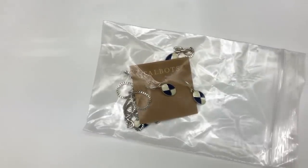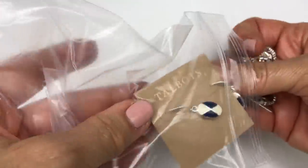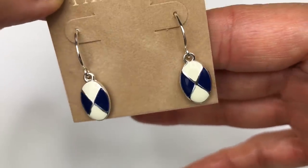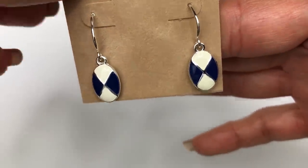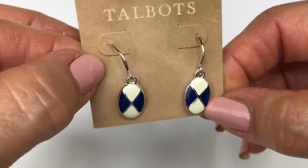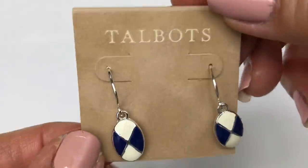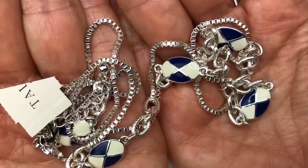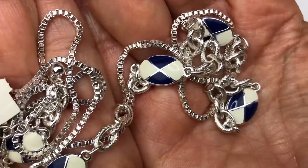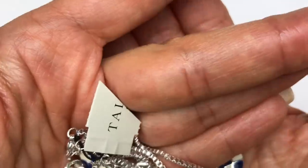The first bag I'm pulling out looks like a pair of earrings and a matching necklace from Talbots. Brand new on the card — this is a pair of dangle earrings. Oval-shaped dangles with an ivory and navy blue pattern, and the back is the same, so they're double-sided earrings. Silver tone earring wire. Here's the matching necklace with the same design charm — ivory and blue enamel painted charm on a really pretty silver-toned box chain. This is definitely brand new; the Talbots tag has been cut off.